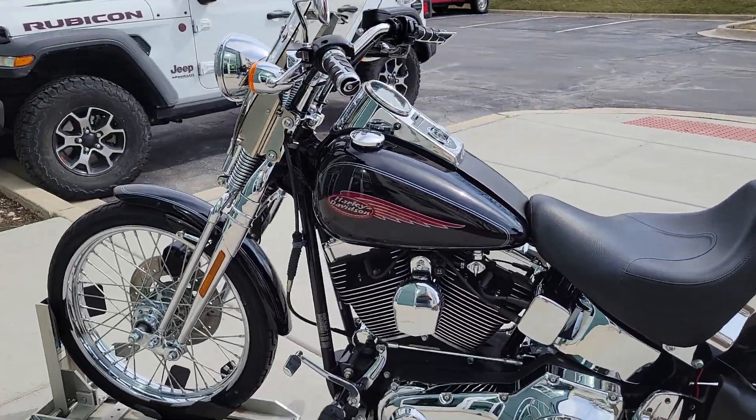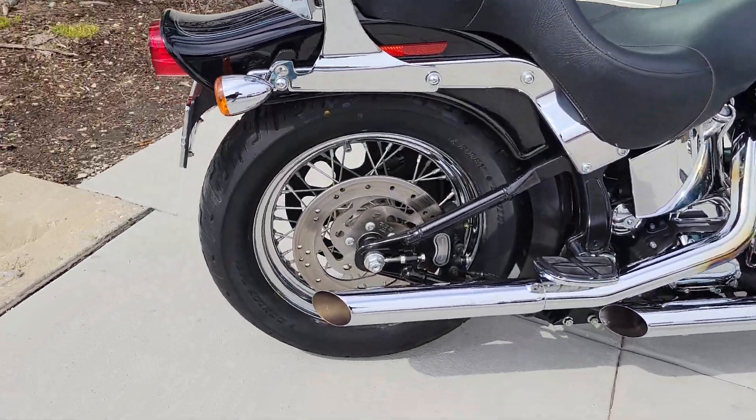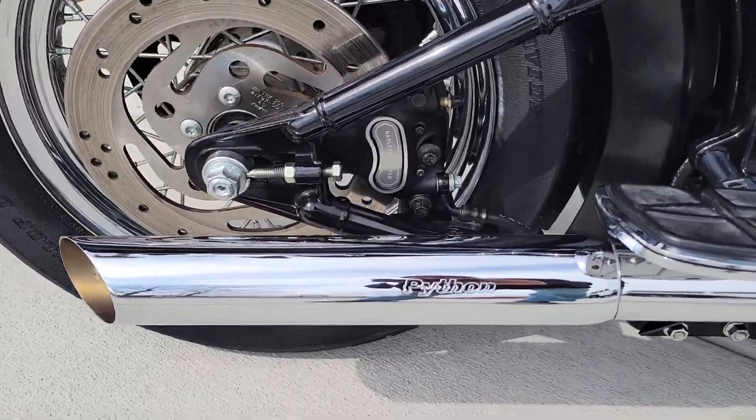It is carb-rated. The 88 motor sounds healthy. The transmission shifts smooth. It has a 5-pound exhaust.